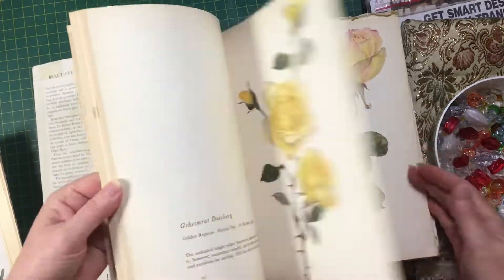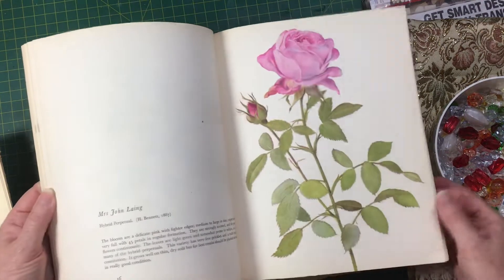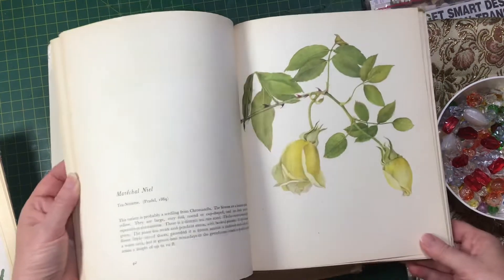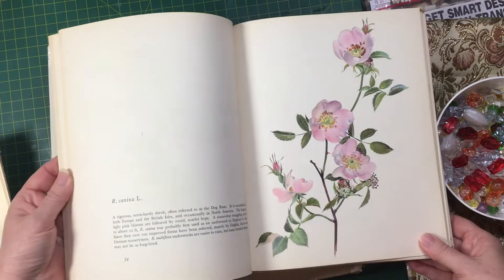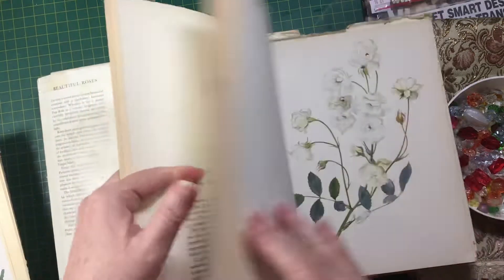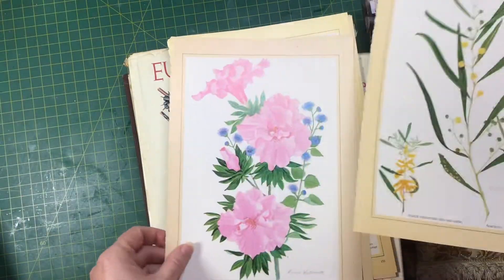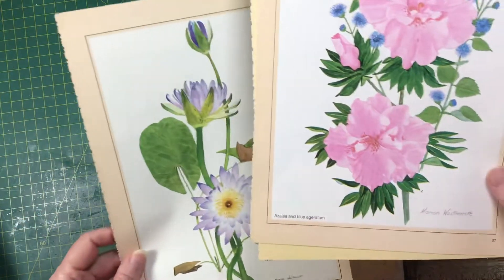There are really, really lovely pictures in it — they're all roses. On one side is the picture, and on the other is what rose it is along with some information. They're absolutely gorgeous. And there were also some pictures tucked inside it as well, which are beautiful too.